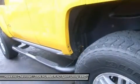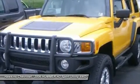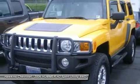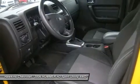Bucket seats with driver adjustable lumbar, cloth seats, adjustable steering wheel, tire pressure monitor, power windows, power door locks, keyless entry, telematics, cruise control.